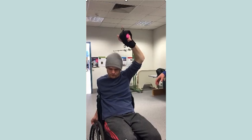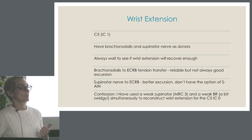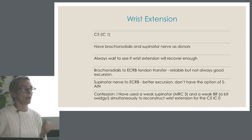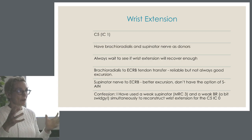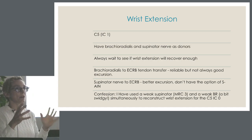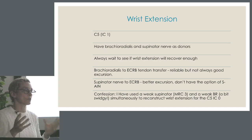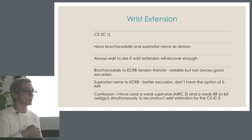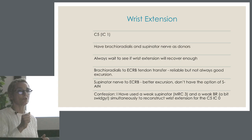We use teres minor as first choice, then the posterior division of the axillary nerve, or even both if teres minor isn't stimulating quite as well. Deltoid to triceps is always available for salvage. I always check that the anterior division of the axillary nerve stimulates the posterior deltoid really well before doing the transfer, so I'm confident that if I need to come back and do a deltoid to triceps tendon transfer, I can successfully reconstruct elbow extension. I'm showing a little bit of elbow extension with a weight in his hand.